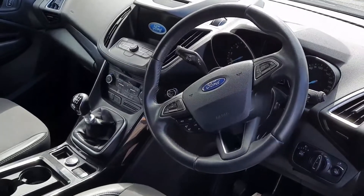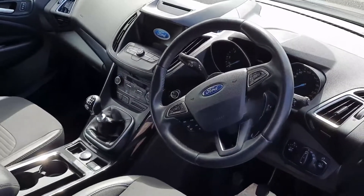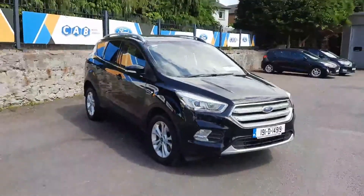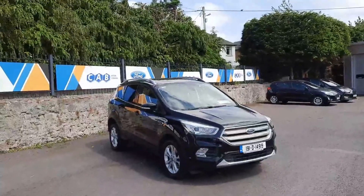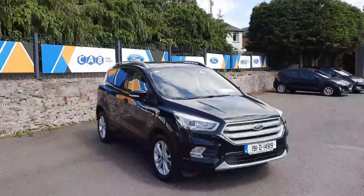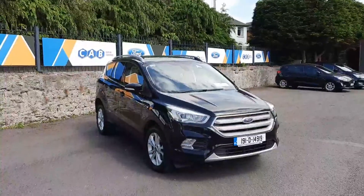Keyless start and all-round electric windows. If you'd like to learn more, call us on 021 429 0600 or visit us at www.joeduffy.ie. Thank you for viewing.